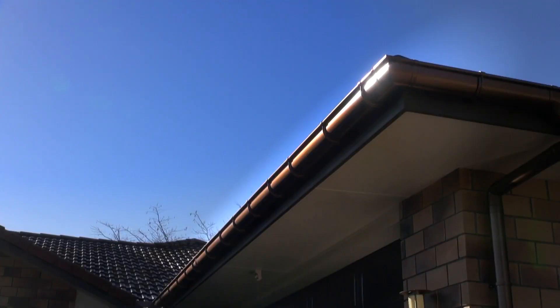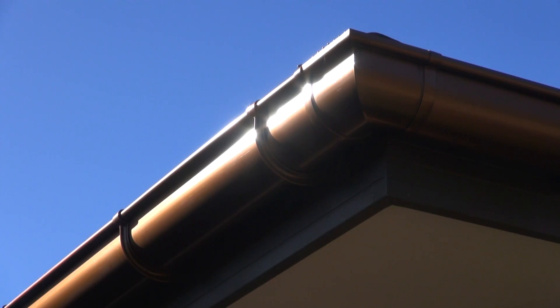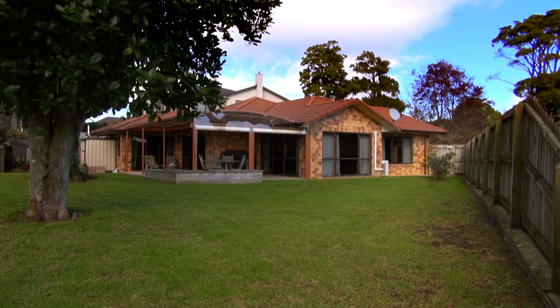I happened to hear an ad on the radio and I thought I'd go with Marley. I chose the copper look because it matches the colour scheme of the house, and I chose Marley because it's New Zealand made.